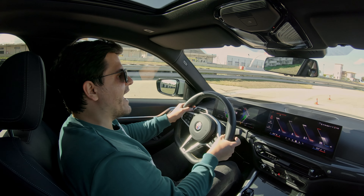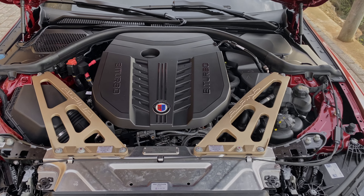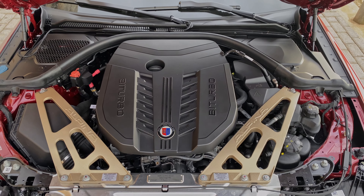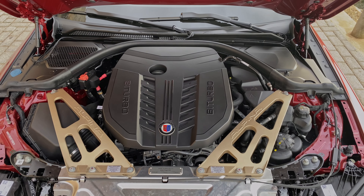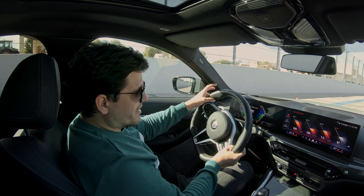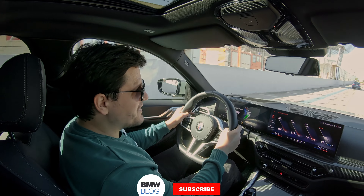The B4 GT has the same S58 engine as the M3 and M4, but Alpina puts its own intake and turbos on it. Even though it's all-wheel drive, it's quite tail-happy. The B4 GT is not a track car per se — it's a blisteringly quick Autobahn car and the kind of car you take on a fairly twisty road and drive quickly.